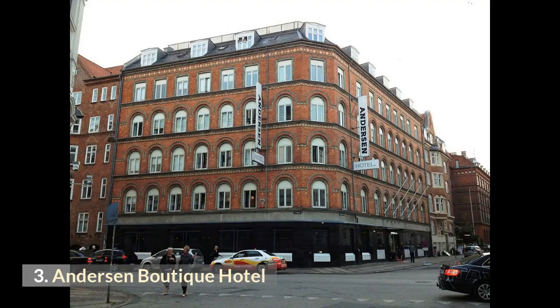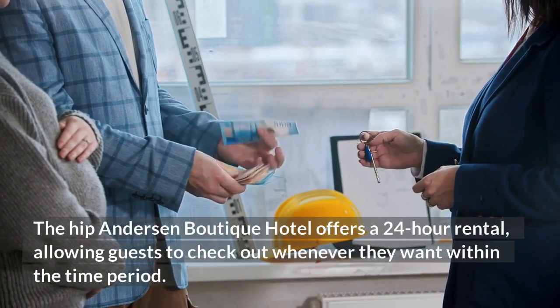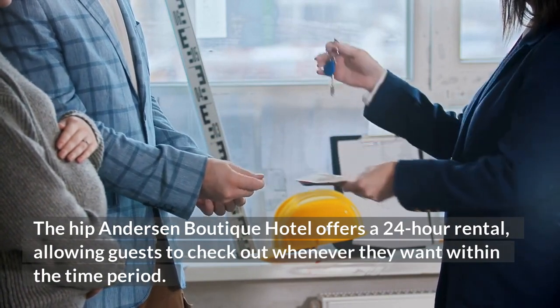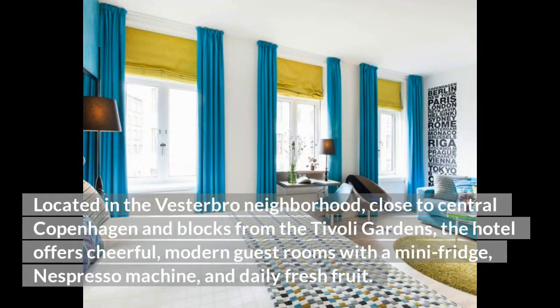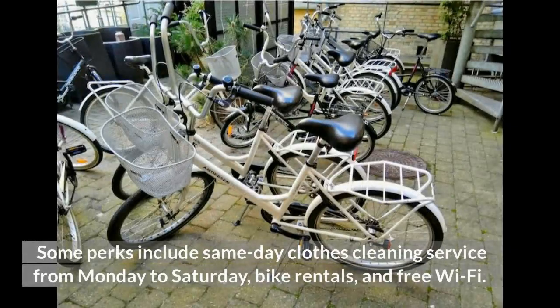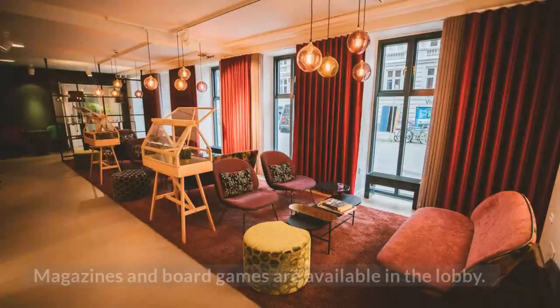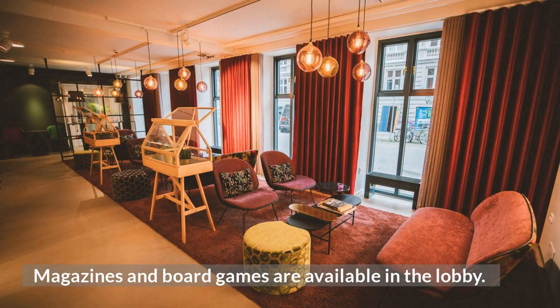3. Andersen Boutique Hotel. The hip Andersen Boutique Hotel offers a 24-hour rental, allowing guests to check out whenever they want within the time period. Located in the Vesterbro neighborhood, close to central Copenhagen and blocks from the Tivoli Gardens, the hotel offers cheerful, modern guest rooms with a mini-fridge, Nespresso machine, and daily fresh fruit. Some perks include same-day clothes cleaning service from Monday to Saturday, bike rentals, and free Wi-Fi. Guests can get a gourmet organic breakfast at the on-site restaurant. Magazines and board games are available in the lobby.